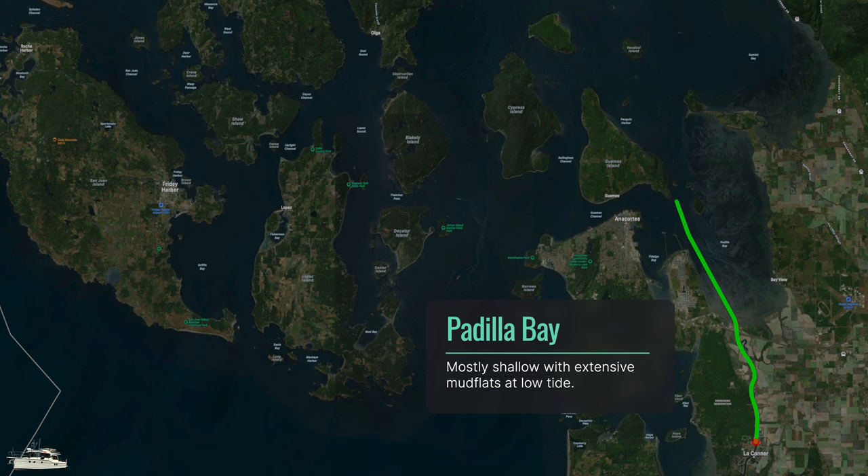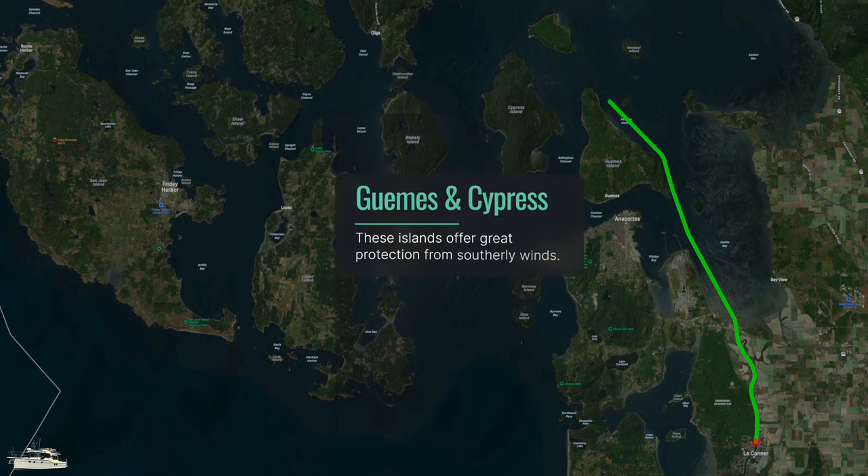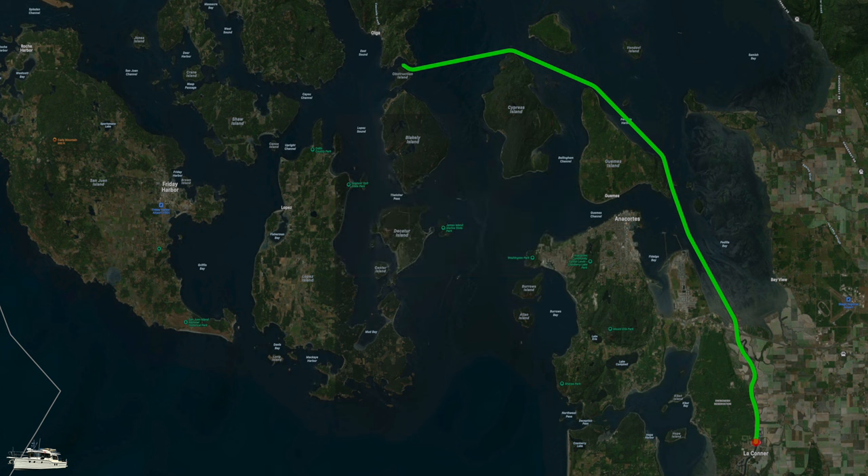This is our most northerly route into the San Juans. We like to mix things up, and in particular like this path when winds are from the south. But for today, the wind was almost non-existent.